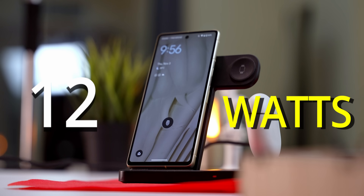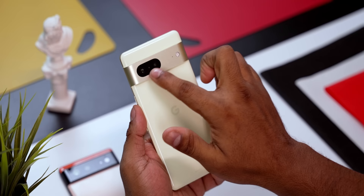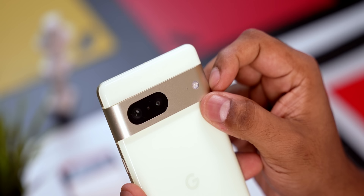Coming back to cosmetics, the camera bar on the back is now metal instead of glass. I adore how it melts into the frame — the Pixel 7 looks a lot better for it, and the camera bar itself feels more refined.